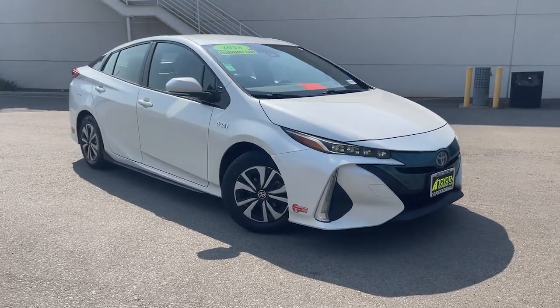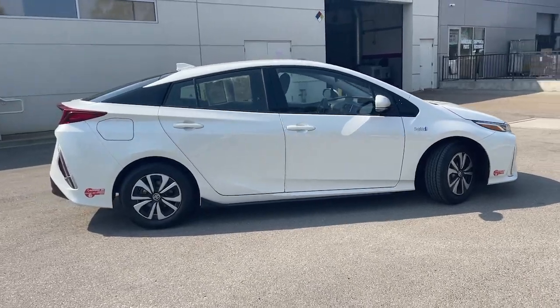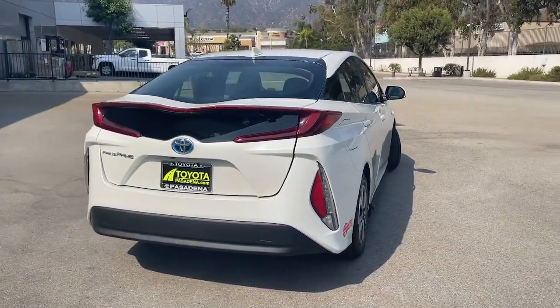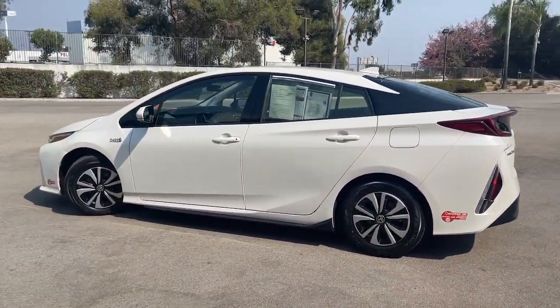Hop into the 2018 Toyota Prius Prime. With less than 60,000 miles on the odometer, this vehicle stands out from the rest. Check out the innovative design and versatile style of this Prius Prime plug-in hybrid.